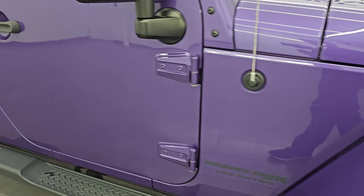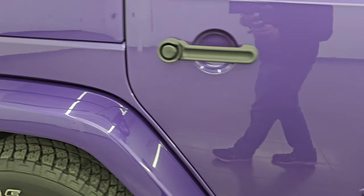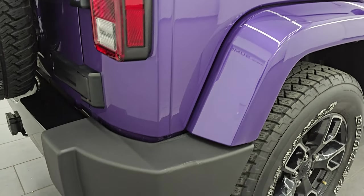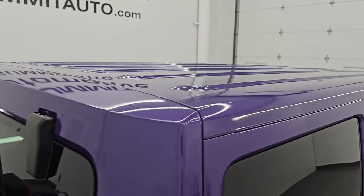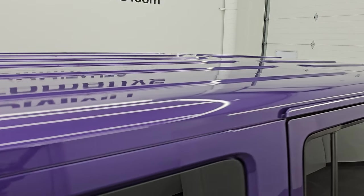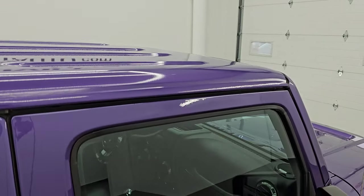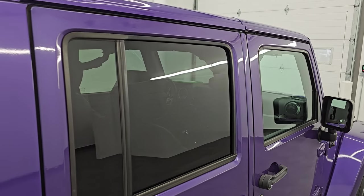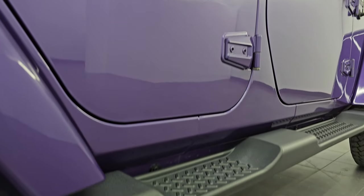As you go down this side of this 2018 Jeep Wrangler Unlimited Sahara Altitude, take note of how clean that body is and how reflective and mirror-like that paint is. I take these HD videos so if you are far away or even close by but cannot make the trip, you can see the Jeep and have confidence in what you're looking at. When you do get here, there are absolutely no surprises, and you can make a smart and informed buying decision from wherever you're at.